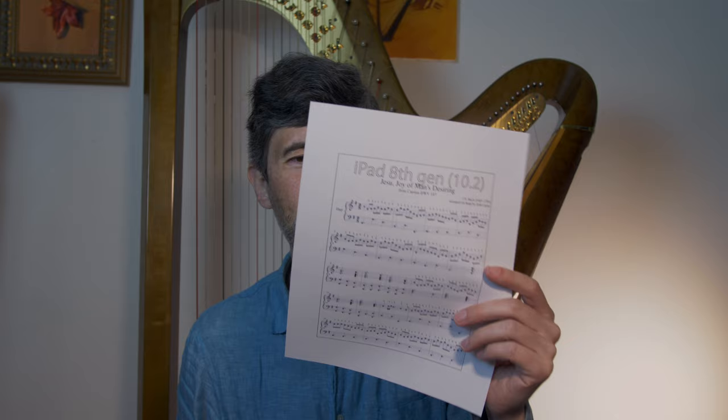Download and print out those music size comparisons and try reading them — see what you think, whether you could live with the smaller size. That's basically the decision: it comes down to screen size. If you want the bigger screen size, you have to get the iPad Pro. If you don't, as far as using it for sheet music, the base iPad is fine.